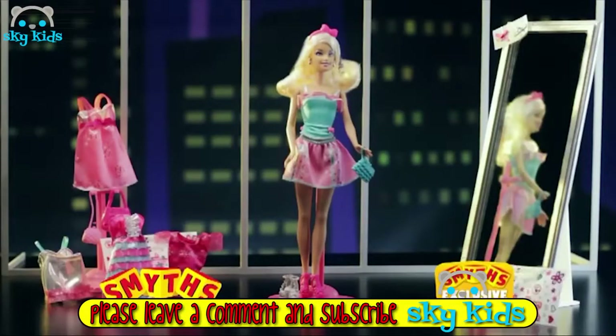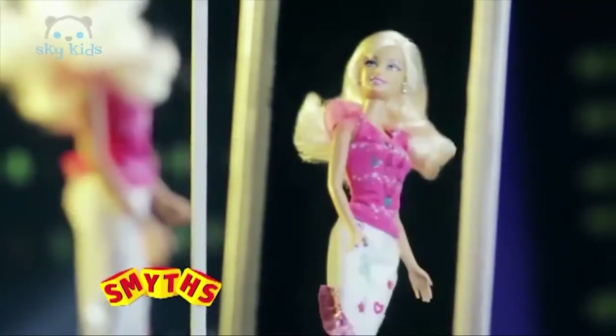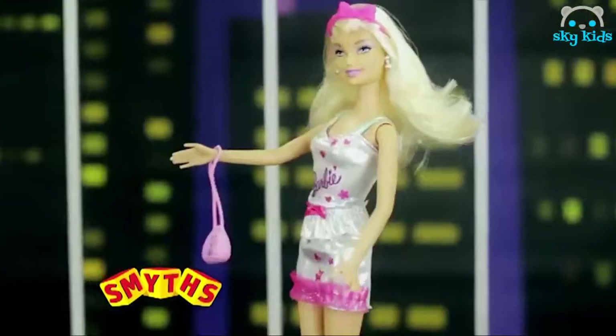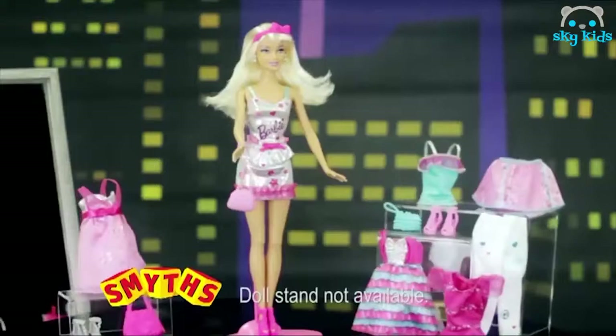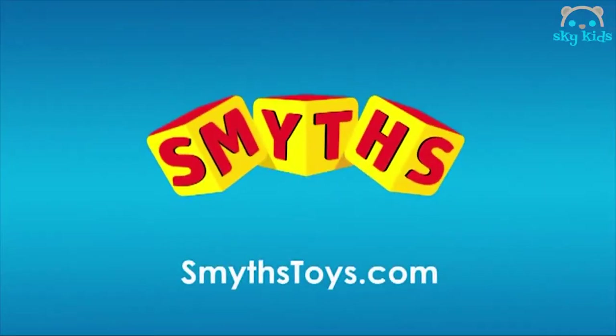Another exclusive from Smith's. It's the Barbie Fashion Gift Set. With so many outfits to choose — wow, so many choices! Now add some shoes and accessorize with a fab bag. You're ready for the catwalk, Barbie. The Barbie Fashion Gift Set with Barbie Fashion Dolls, available now exclusively at Smith's Toy Superstores.